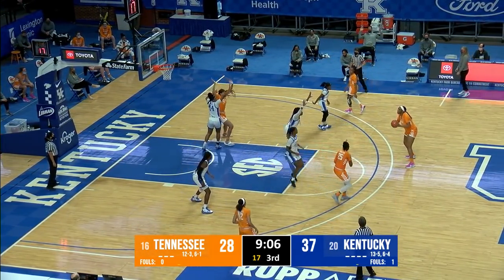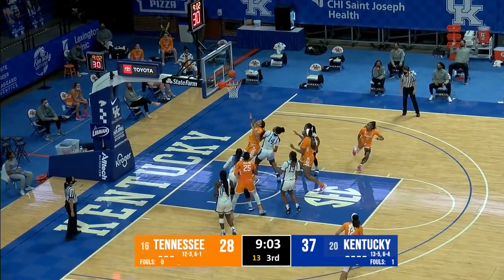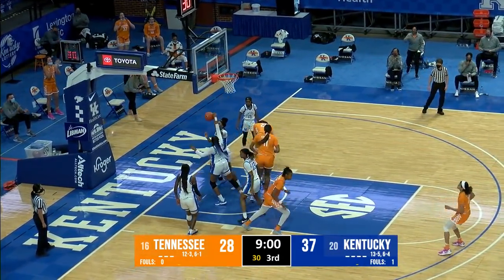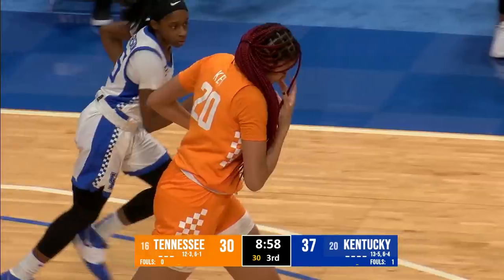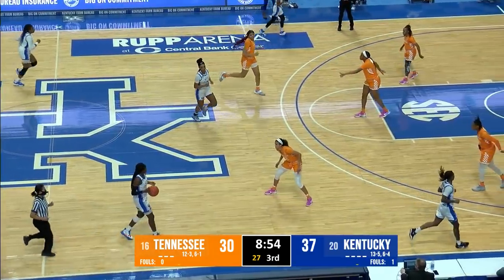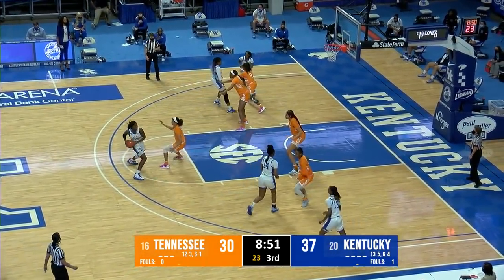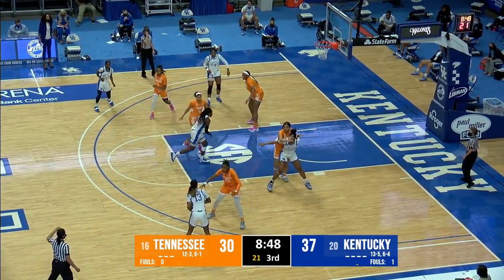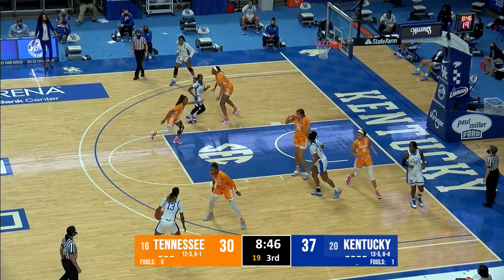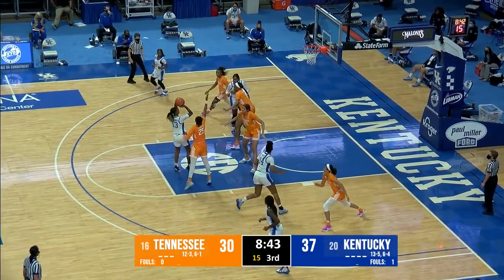Walker very loose with the dribble — comes to Kushkidawa top of the key, left side to Horston. Massengill went for the steal — Horston kept the ball, missed the runner. Tamari Key for the offensive rebound, puts it up and in. Four straight points by Tennessee as they've got Kushkidawa and Key back in the game — really focused on scoring inside against Kentucky. It led them to success in Knoxville. Massengill has it right wing against Horston — 15 on the shot clock. Massengill free throw line jumper blocked by Horston.